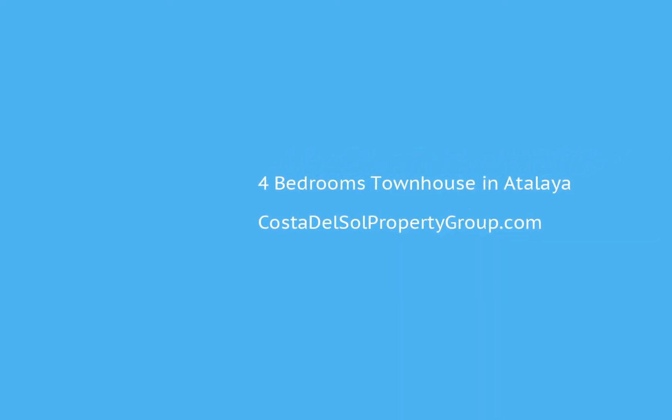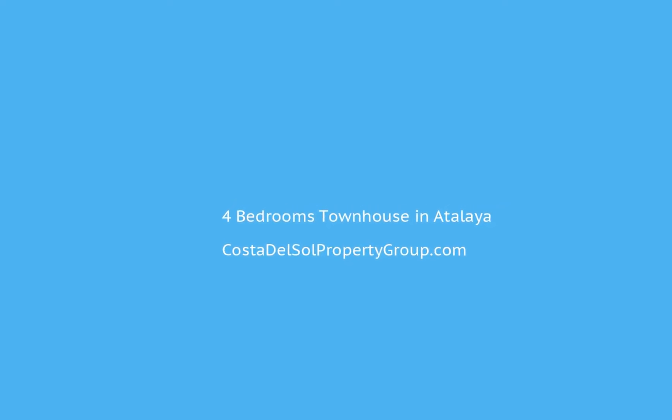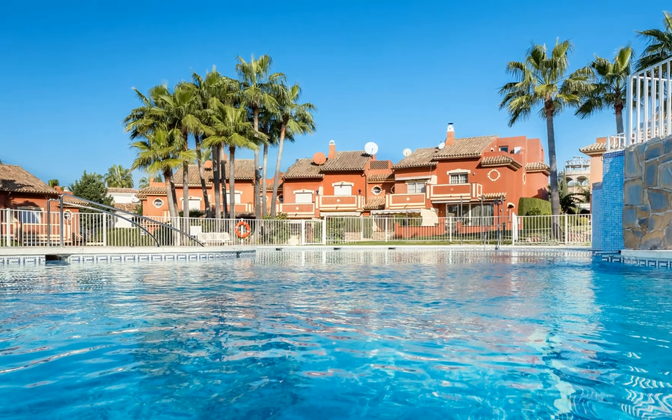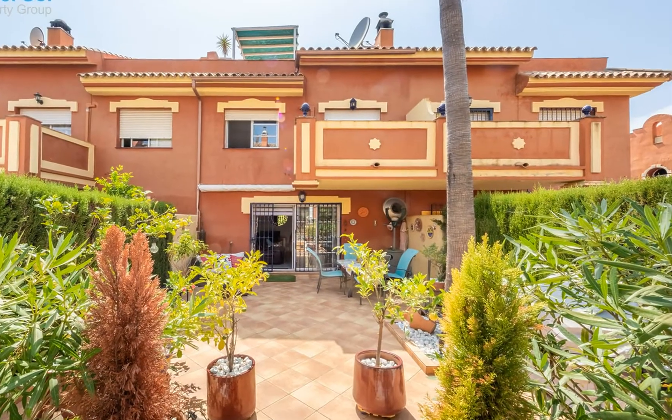A very pretty townhouse located in a popular residential urbanization in Monte Beiritz, in the Atalaya area, close to San Pedro and Guadelmia. It is a quiet zone, yet within walking distance to restaurants, shops, and even the beach — just 15 minutes away.